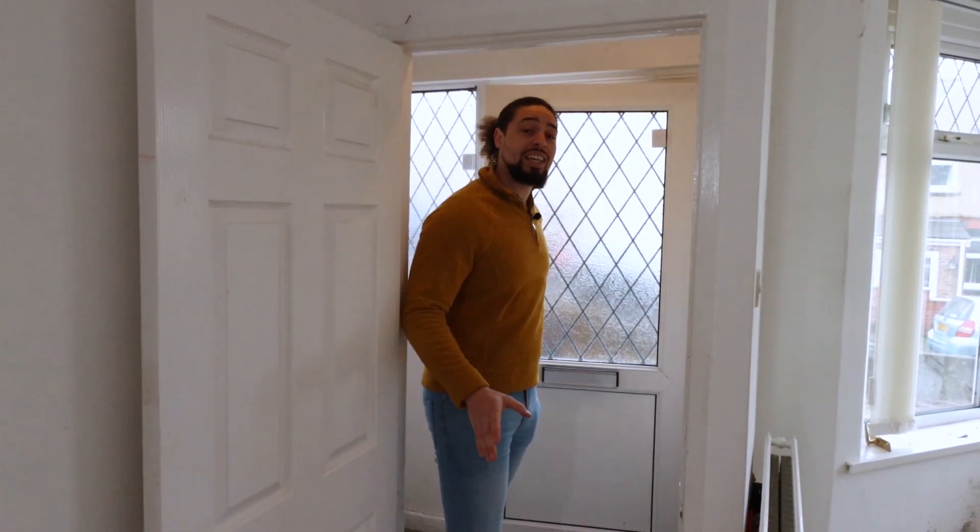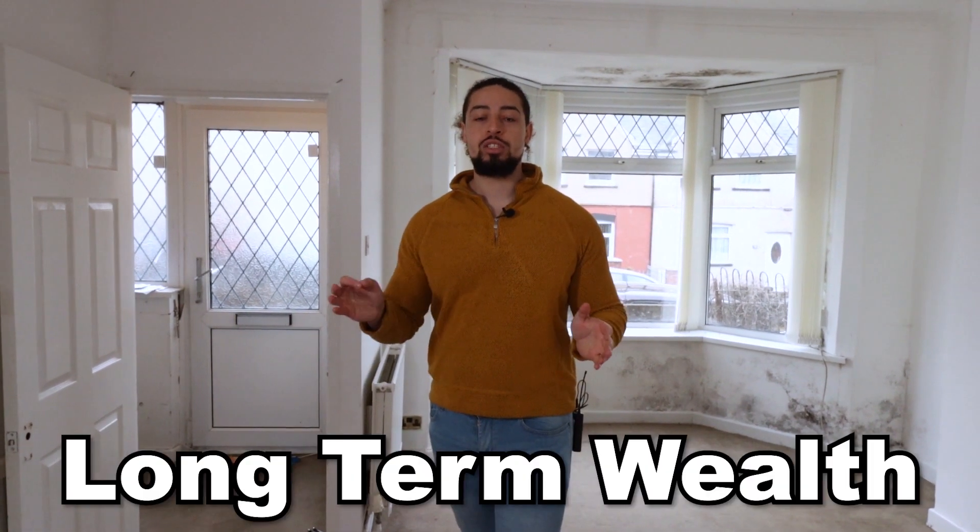Hi, my name is Liam Davis and welcome to the channel. If you haven't been here already, then you don't know that we invest in property and we help others do exactly the same. And if you are looking for financial security and long-term wealth, that's what this channel is there to provide.